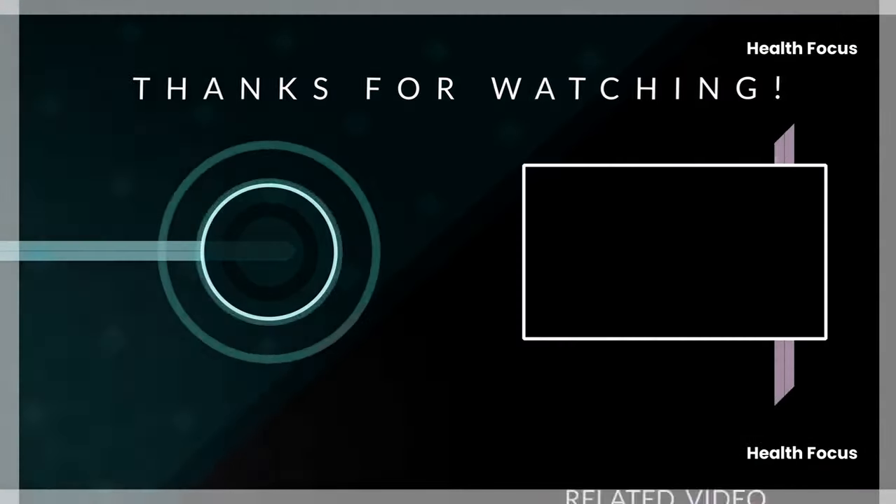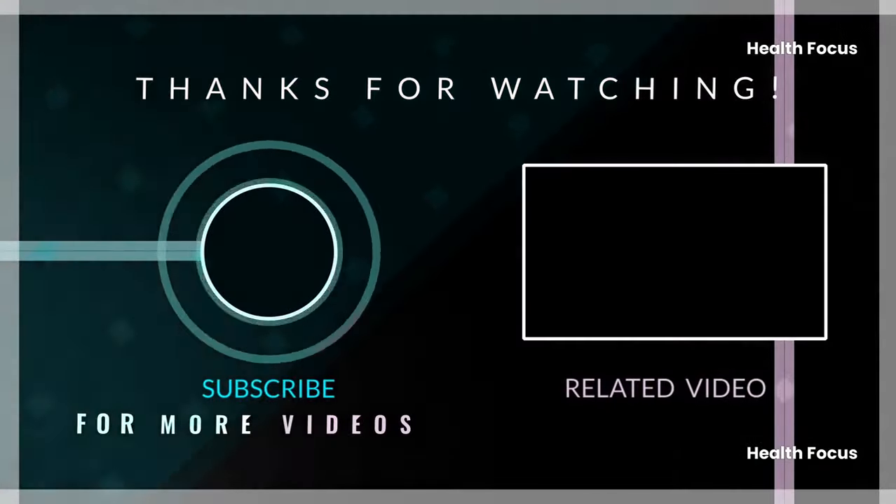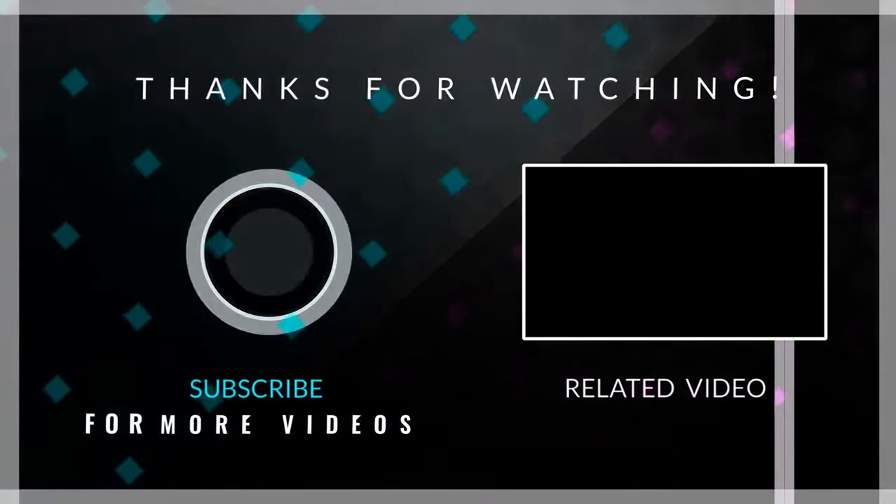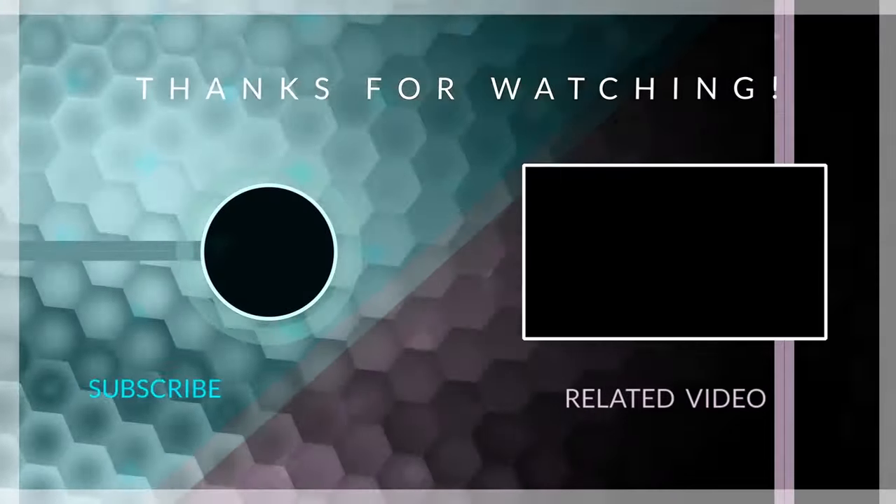Don't forget to hit the like button and subscribe to this channel for more tips on becoming a stronger, more fit version of yourself. See you in the next video.